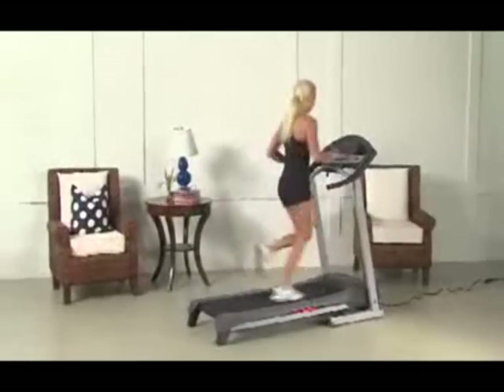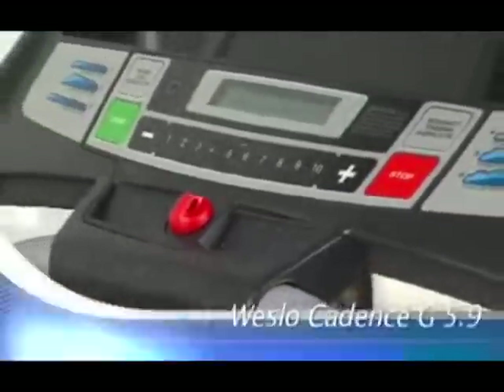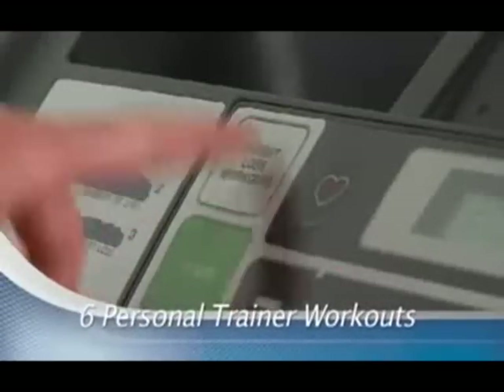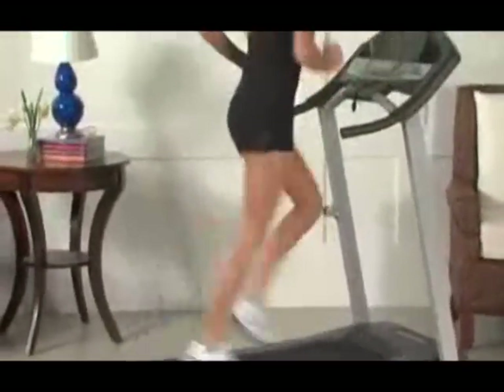Get more results in less time with the Weslow Cadence G5.9. This treadmill is equipped with everything you need to lose weight. Featuring six built-in workouts designed by a certified personal trainer, the G5.9 will help you burn maximum calories and increase performance.